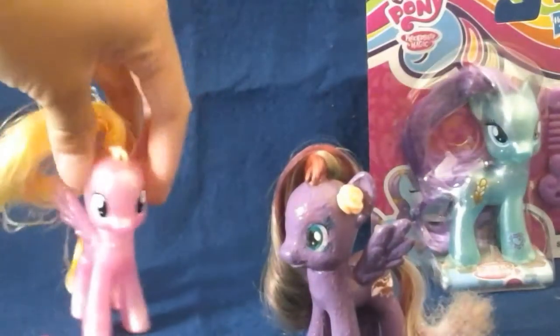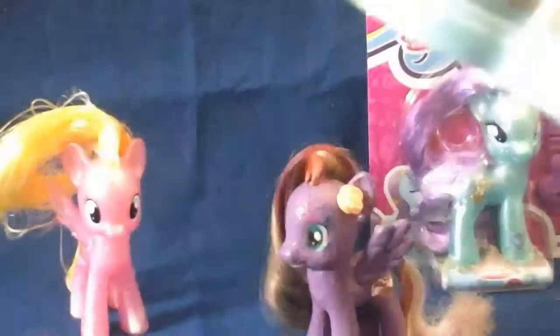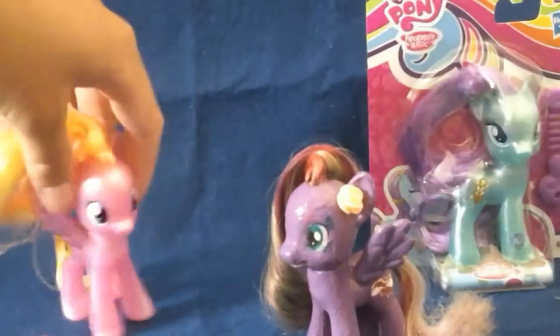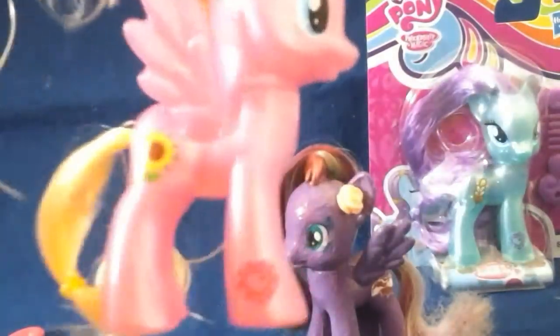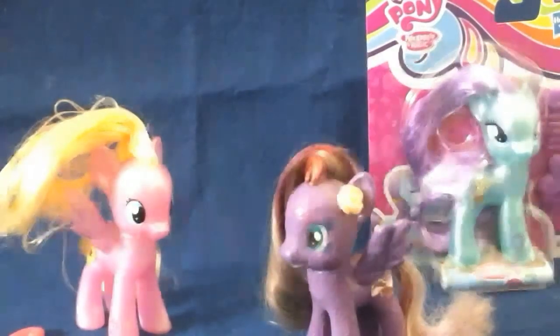These two are not in the pamphlet. I also saw Applejack today in this line, but she's not here. It shows some of the other Explore Equestria toys. Anyway, that's Meadow Flower. Now let's move on to Sapphire Joy.